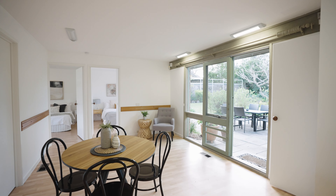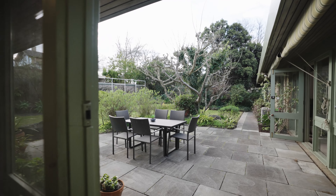The home is set on a huge parcel of land with established gardens that are still low maintenance.